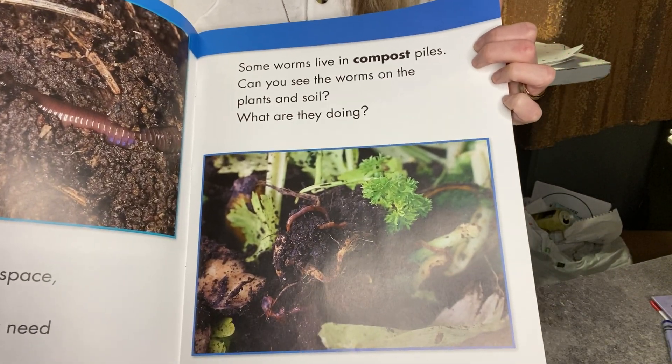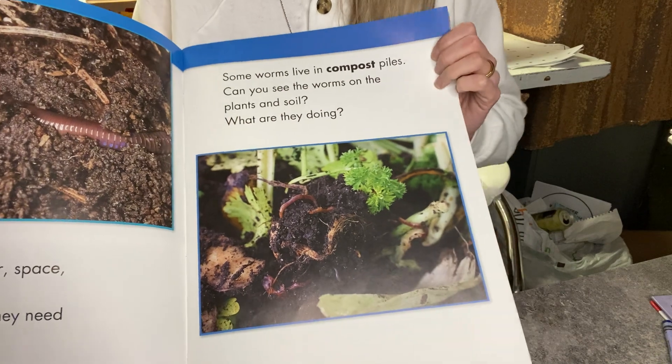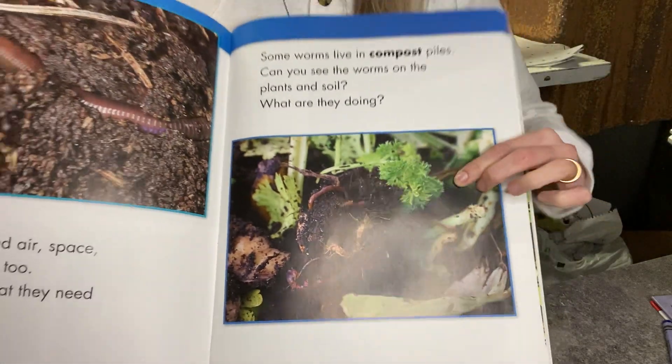Some worms live in compost piles. Can you see the worms on the plants and soil? What are they doing? It looks like they're crawling around, digging, maybe eating.